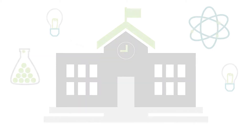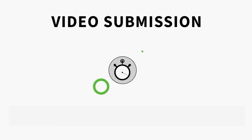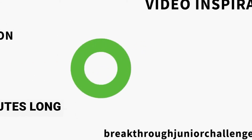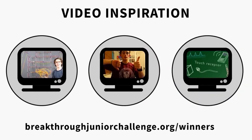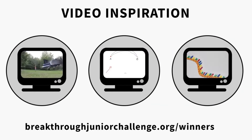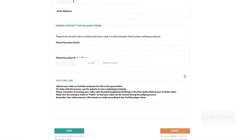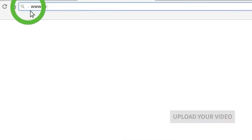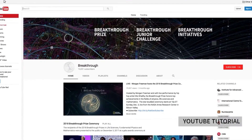Now it's time for your video submission. Be sure to tag your YouTube video upload with hashtag Breakthrough Junior Challenge. Your video can be no more than two minutes long. And if you need inspiration, watch a bunch of last year's videos here. Your video should communicate an existing scientific theory, concept, or principle in an original, engaging, and illuminating way. Now right here is where you upload your video. YouTube is the only approved site in which to upload your video.